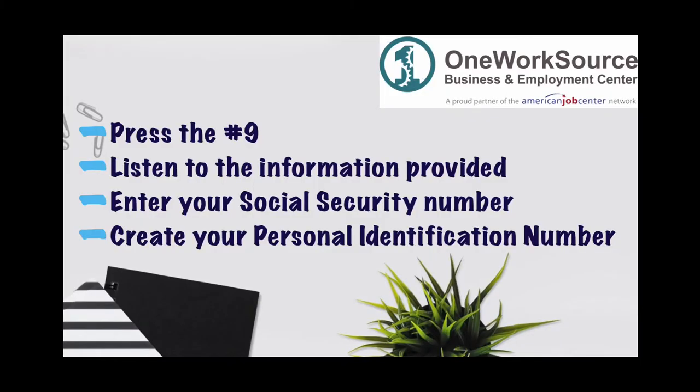Next, you will press the number 9 if you are calling on the correct day corresponding to the first letter of your last name. Otherwise, call back on the appropriate day and then press the number 9. Listen to the prompts and then enter your social security number. You will then be prompted to create a four-digit personal identification number. Be sure to keep this personal identification number secret and safe.